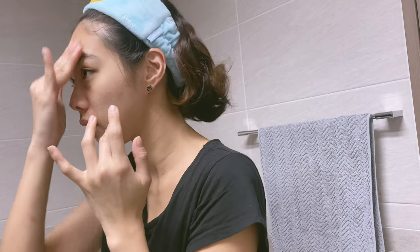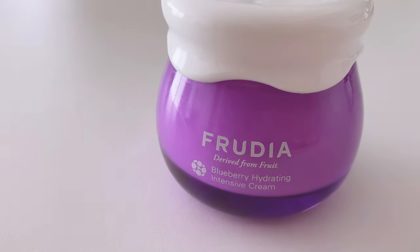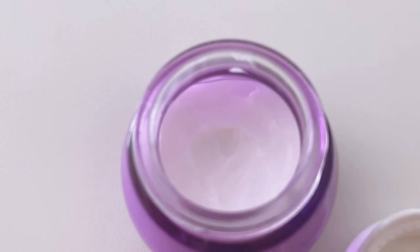Because my skin is really dry, I also like to apply cream after lotion. I use the Fruities Hydrating Blueberry Intensive Cream — I've shared this before in my videos. It's vegan as well, super soft, and it just smells really good.